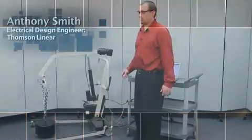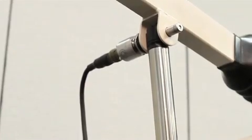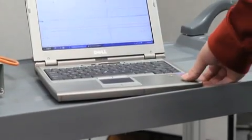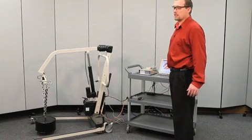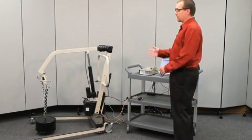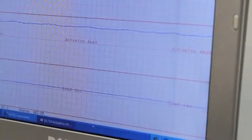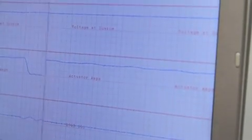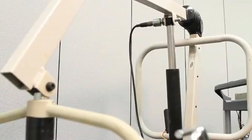Using this portable testing device with a load cell pin and a data acquisition system, we can determine the load, the voltage, and the current draw on the actuator in a specific application. On the screen you can see the load changing, the voltage dropping, and the inrush current.